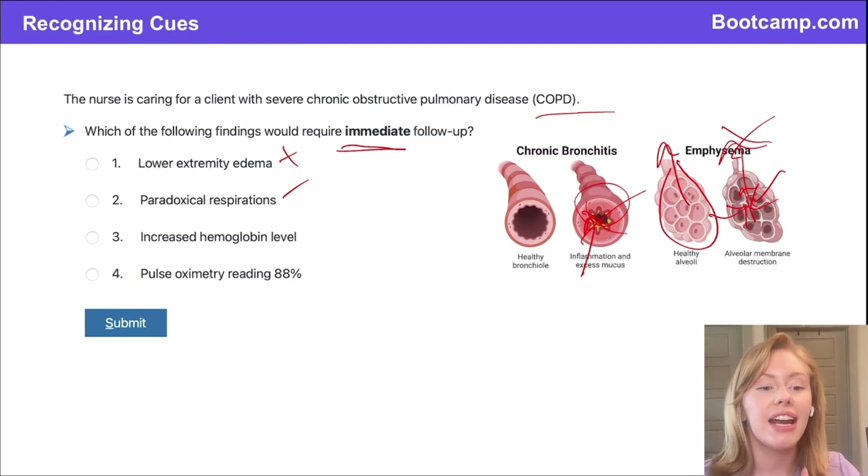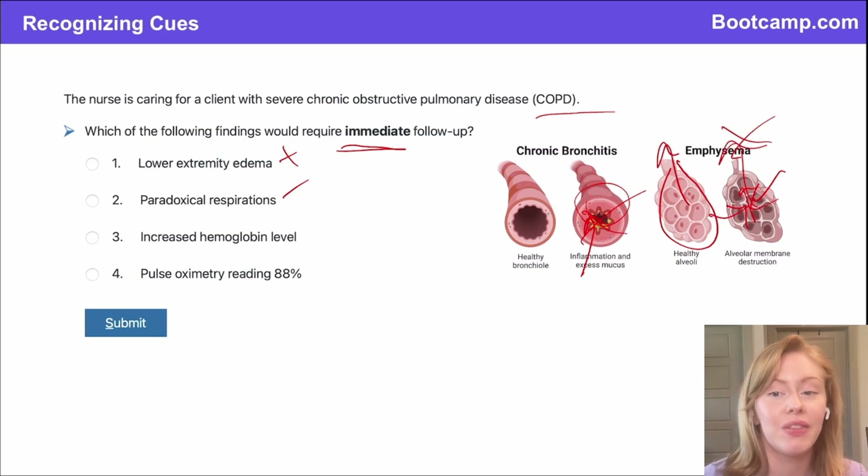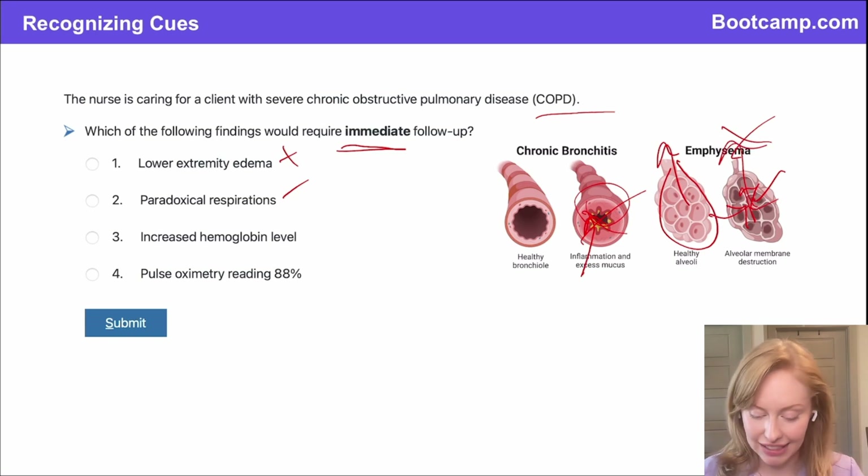Option three: an increased hemoglobin level. Is that expected or unexpected in COPD? This is because of something called polycythemia — these clients have chronic hypoxemia, chronically low blood oxygen. In an attempt to compensate, the body produces more and more red blood cells to carry more oxygen through the body, creating an elevated hemoglobin. This is an expected finding, so I would just monitor it — there's nothing I want to do about this right now.